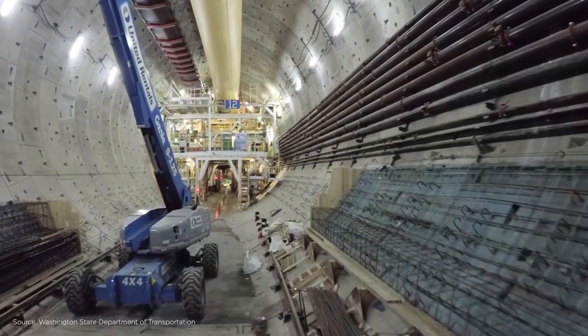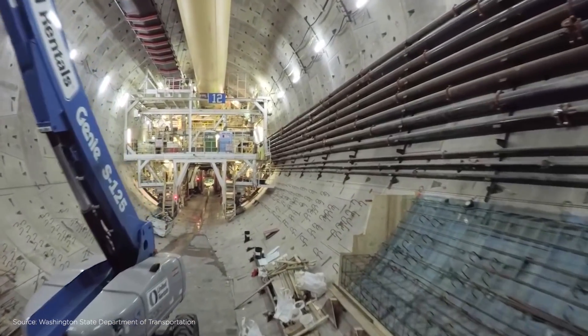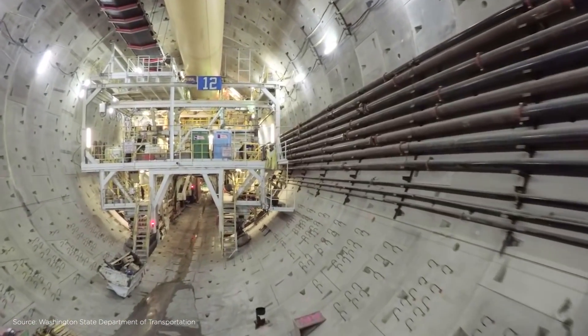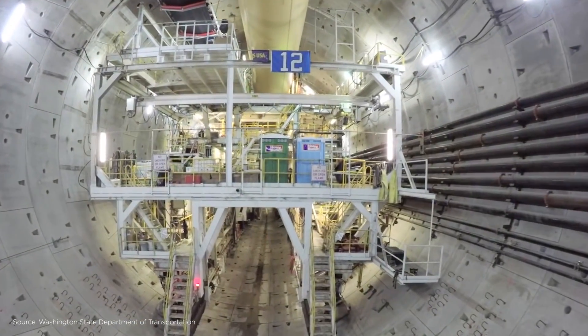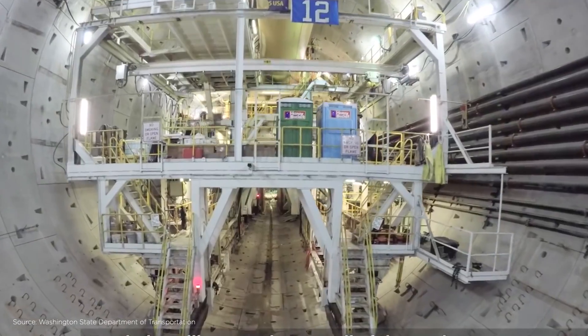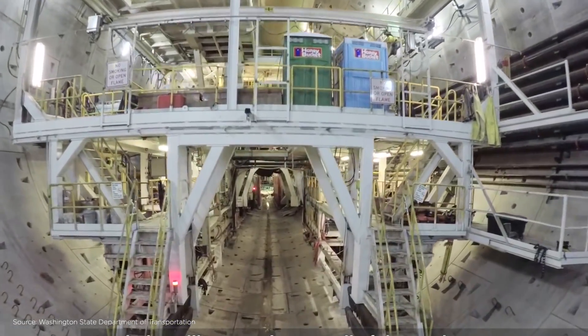These TBMs are used to build tunnels all around the world, including under cities like London, Rome, and Boston. Similar to ships, there is a tradition of naming TBMs before putting them into service for good luck. Please help us name our TBM.